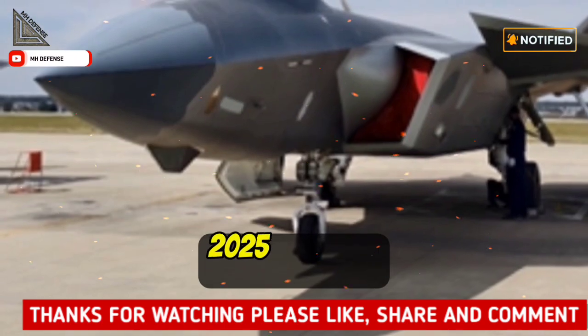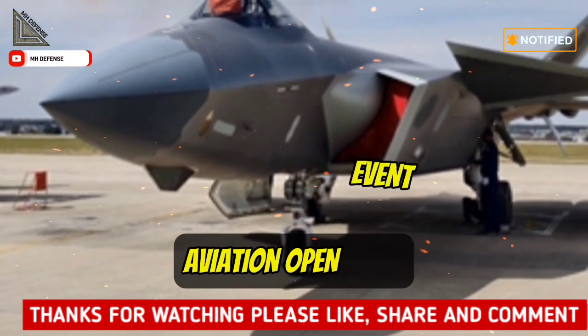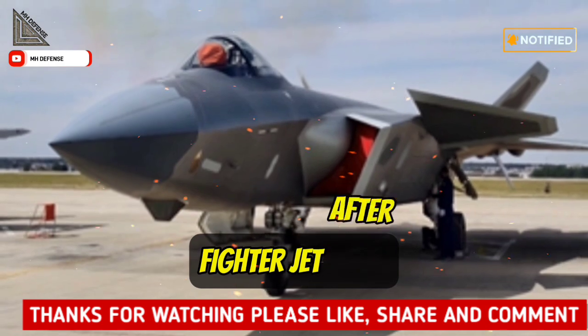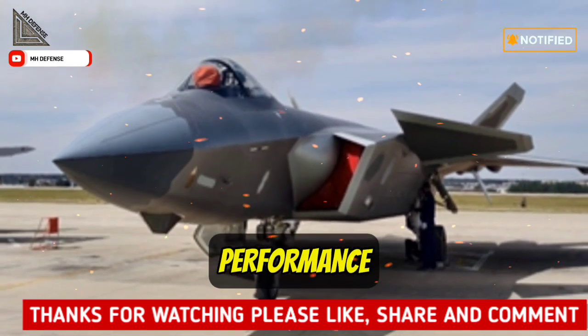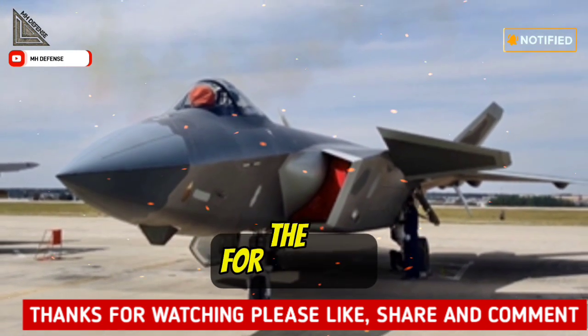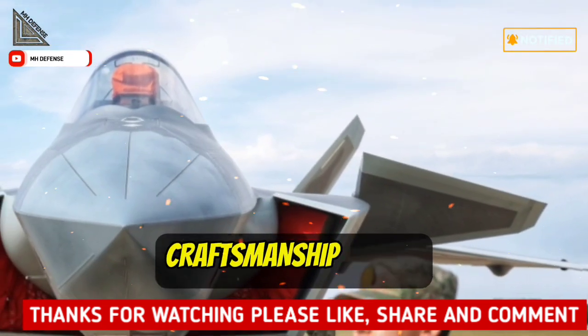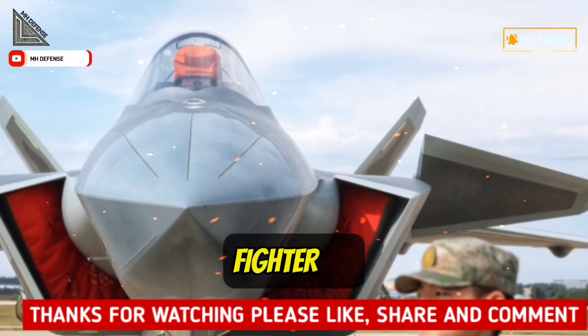On the opening day of the 2025 Air Force Aviation Open event in Changchun Airshow, a J-20 stealth fighter jet, after completing its flight performance, was displayed statically on the ground for the first time, allowing on-site spectators to marvel at the exquisite craftsmanship of this Chinese domestically produced stealth fighter jet.